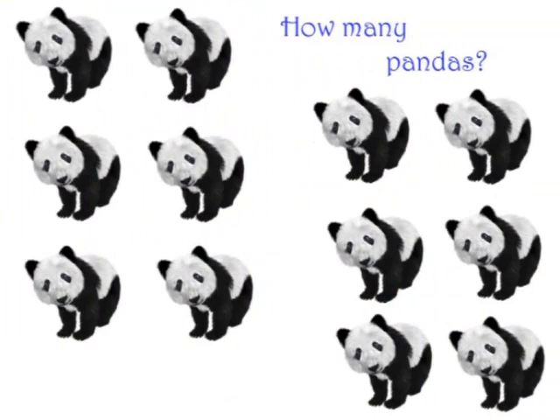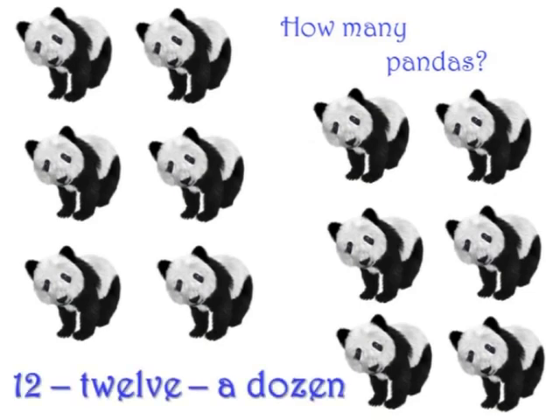Here's a tricky one. How many pandas can you see? That's right, twelve. And twelve makes a dozen.